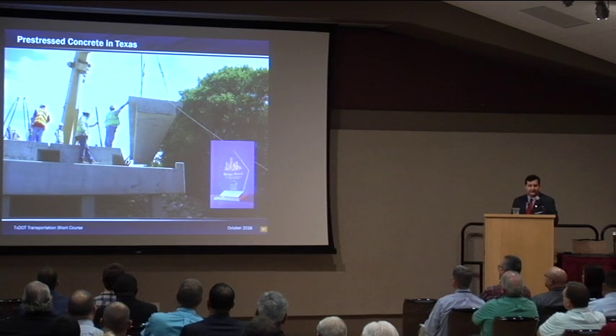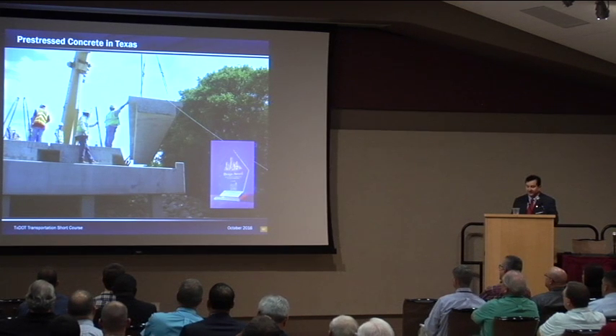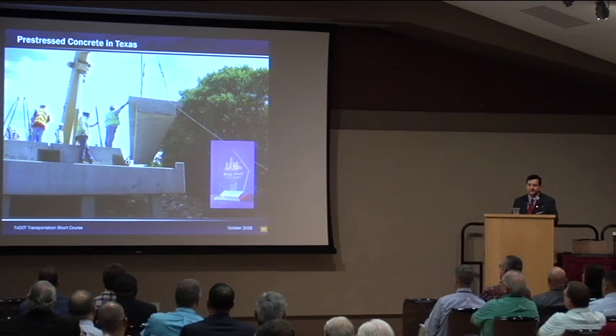Another innovation in Texas is our deck slab beams. Shown here is the Cottonwood Creek Bridge, a PCI award winner. With this system, it's possible to replace existing bridges in just a few days. We use a pre-cast deck slab beam that doesn't require any cast-in-place concrete on top — just some connections and grout between the beams. This project used pre-cast caps in addition and was completed in just seven working days.